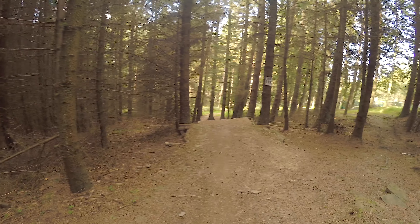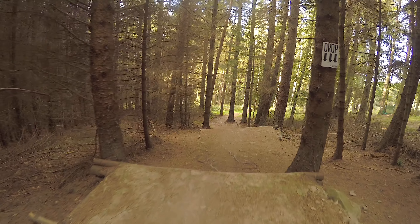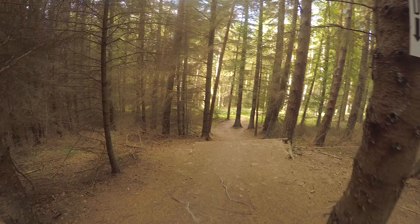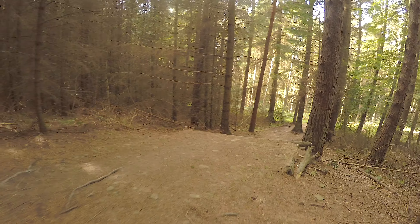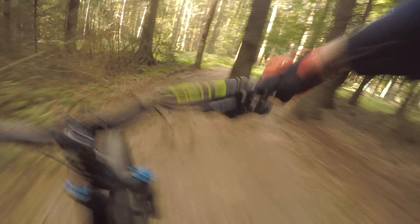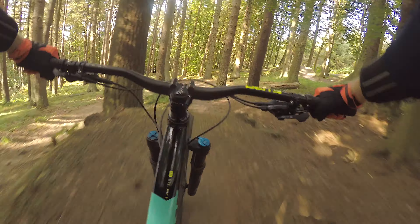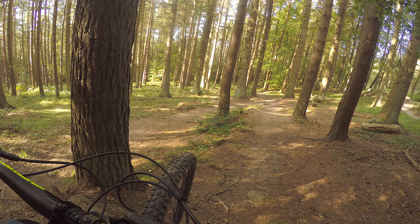Just having a little chat with the trail builders and they're saying you've got this section here which is like a double drop, but then when you see the likes of Danny and other really quick guys they just jump the whole thing in one and land down in the corner. I mean that's just insane. Double drop.